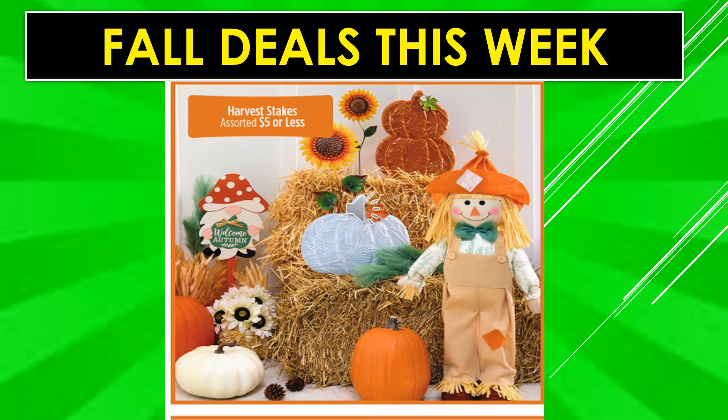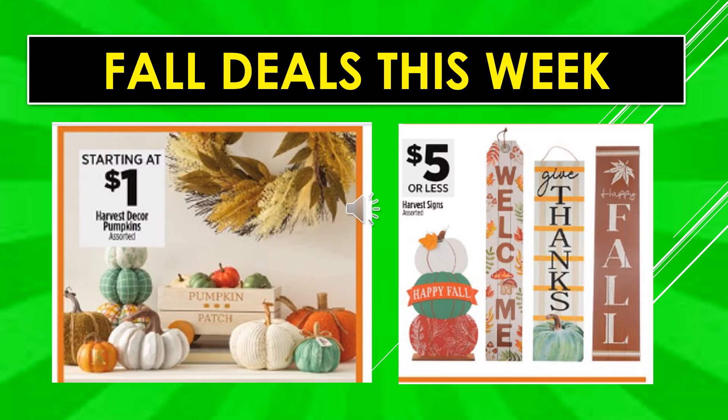Fall deals this week: Harvest Steaks assorted are $5 or less. Harvest Decor Pumpkins assorted start at $1. Harvest Signs assorted are $5 or less.